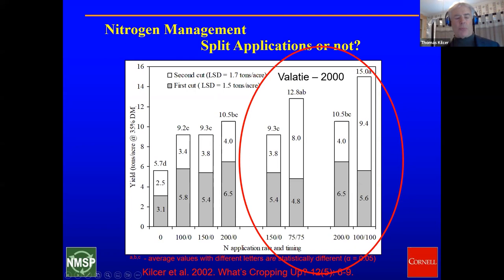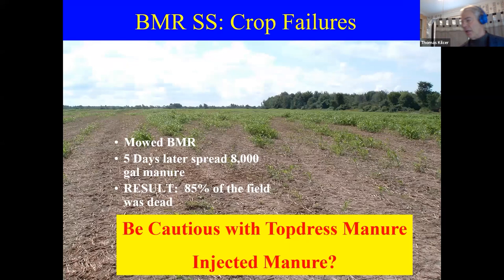The organic temptation is to mow off the crop, then come back in and spread manure on top to supply the next cutting. I don't think so. A farmer mowed off the field, waited five days — remember, it grows three inches a day — then spread 8,000 gallons of manure. What he didn't burn off, he drove on and crushed. The result was 85% of the field was dead. I am not a big fan of top-dressing manure. Also, if you're spreading manure out in the open, 75% of the nitrogen is going off as a gas — it's not doing you any good. If you can run a coulter injector and inject the manure, you gain all of that back.